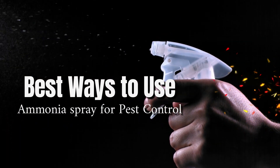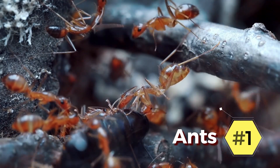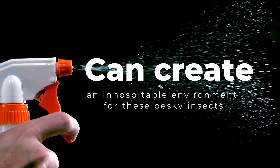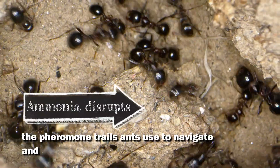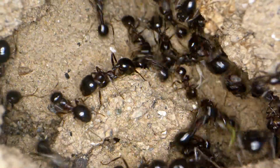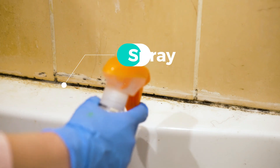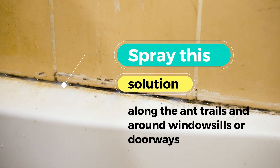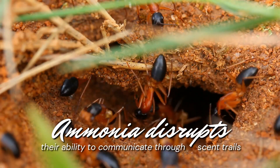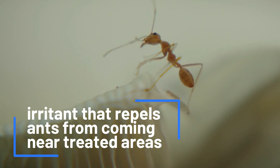Here are the best ways to use ammonia spray for pest control. 1. Ants. Diluting ammonia with water and spraying it around areas where ants frequent can create an inhospitable environment for these pesky insects. Besides, ammonia disrupts the pheromone trails ants use to navigate and communicate with their colony members. Mix equal parts of water and ammonia in a spray bottle, then spray the solution along the ant trails and around windowsills or doorways where ants might enter. Ammonia disrupts their ability to communicate through scent trails, making them lose their way back to the colony. It is also an irritant that repels ants from coming near treated areas.